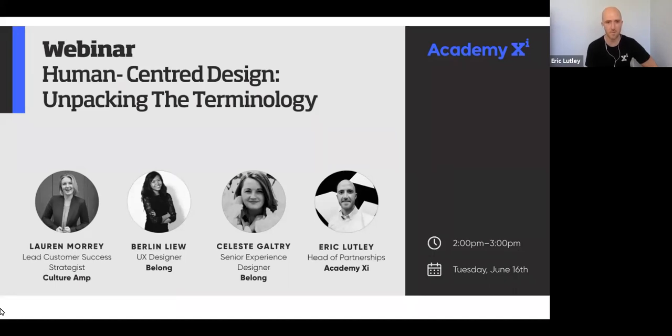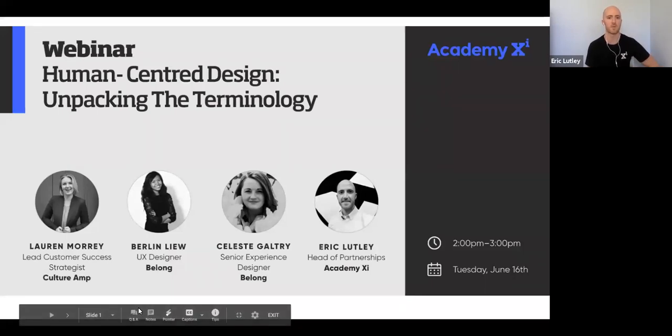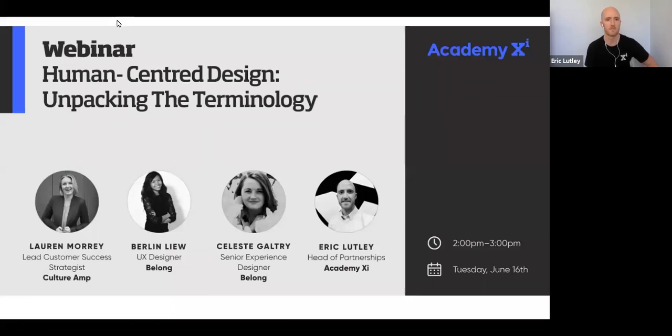Good afternoon everyone, we're just going to wait for a minute or two as people come into the session. We've got lots to get through today though, so we won't wait too long, but I will give people about a minute or so benefit of the doubt.